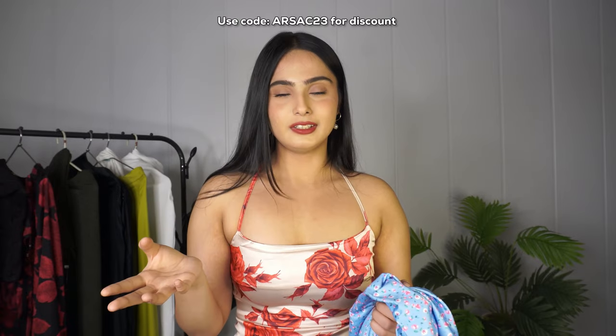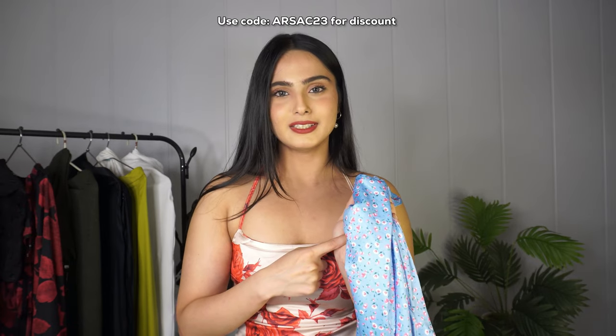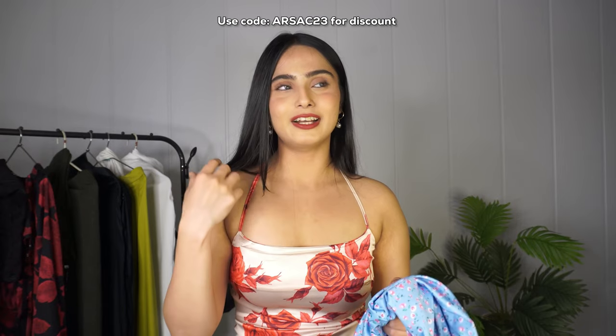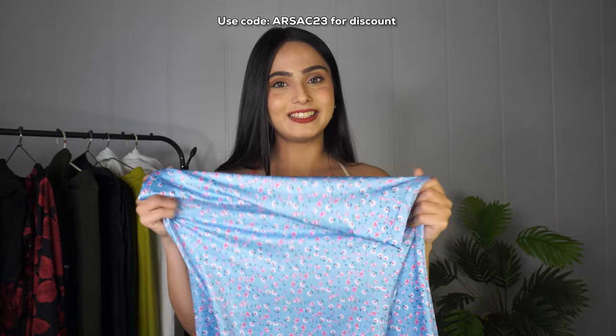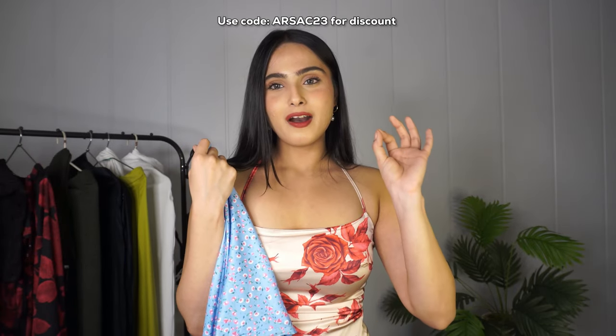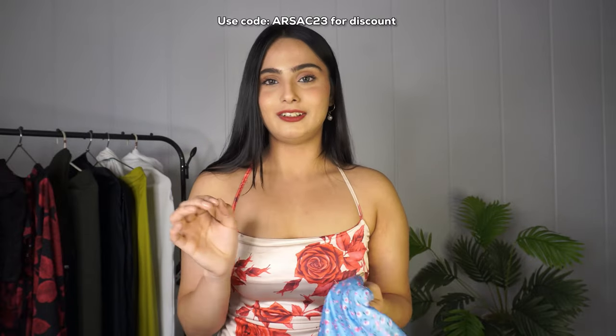This dress comes in five to six colors on their site and every color is really pretty. I bought the blue one because I already had so many pink, green, and yellow dresses. I styled it with a pearl strap bag, open hair, and small hoops and it looked really pretty as you can see in the try-on. If you want a brunch inspo or even a brunch-type birthday party, this is a very nice dress. The link will be in the description box.